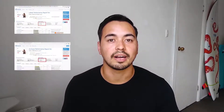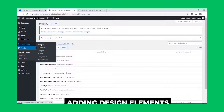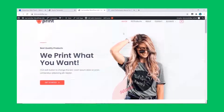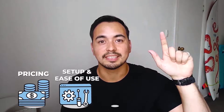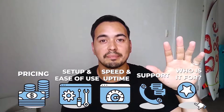I wanted to be transparent and say that I spent my own money buying all these hosting accounts so I can provide higher quality and unbiased reviews. To make this test fair, I made sure to install the same starter websites, themes, and plugins on all my hosting accounts. The categories I'll base my comparison on are: pricing, setup and ease of use, speed and uptime performance, support, and who I would actually recommend each hosting provider to.